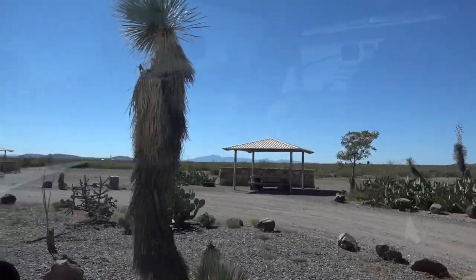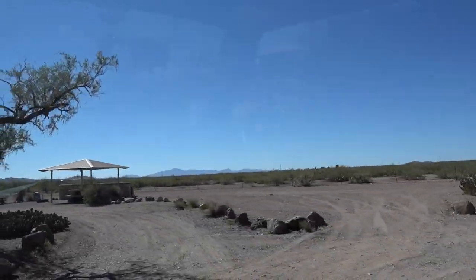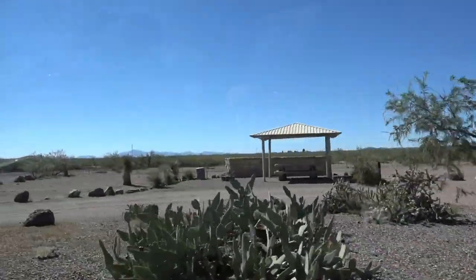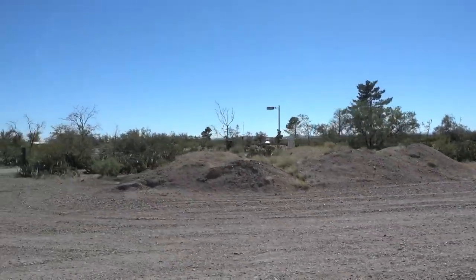These are pretty nice sites right here. Yeah, they are. They've got nice views. They've got electric, water, trash, table, cover for 14 bucks. That's pretty nice. Dump station to your right.